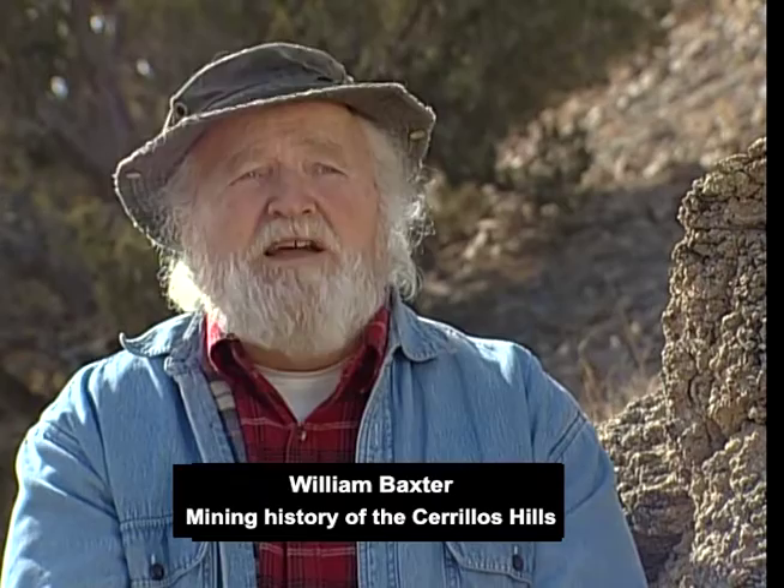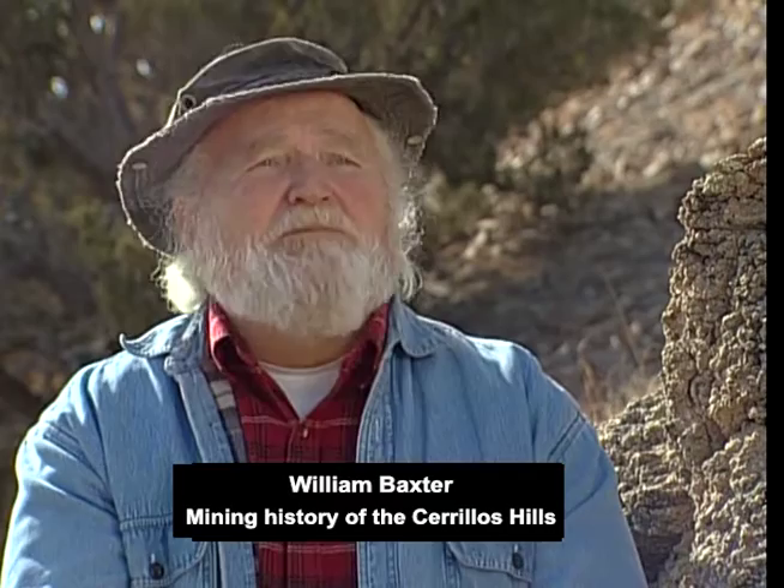We also run tours here — historical tours, botanical tours, and even some geology tours. You can also do it on horseback or mountain bike — no motorized vehicles. But mostly what we have up here are hikers, people who come up every day. Being a Santa Fe County open space, there are no fees. We are seeing something on the order of 20,000 visitors a year to this park. Because we don't charge fees, we don't have a really accurate count. Prior to this time, there might have been 50 or 100 people a year up here.